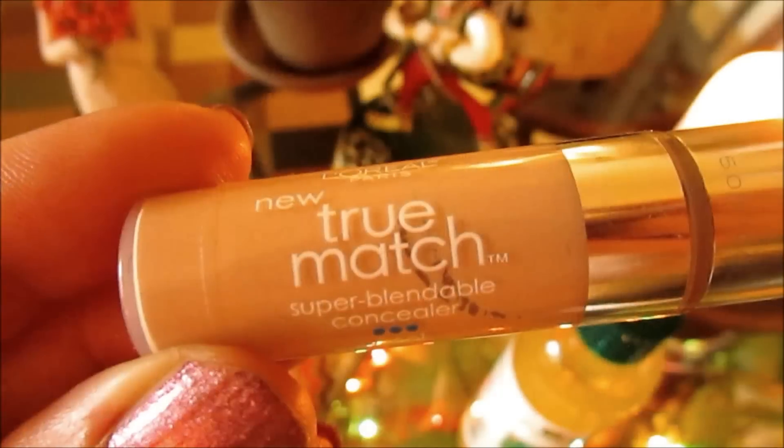Another favorite drugstore product is the True Match Concealer in Light. I love it. I've tried every concealer in the world, and when you get older you have darkness around your eyes. I tried different concealers underneath my makeup — almost like a strobing effect — like CoverGirl, tried them all. Every single one either wouldn't give me the brightness I needed or would cake up on me. The only one that gives me the intensity without caking is the True Match Light.